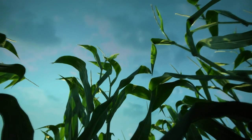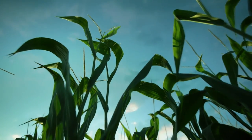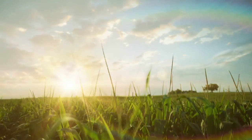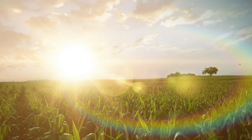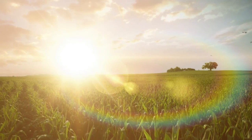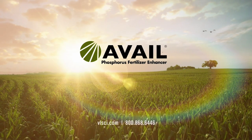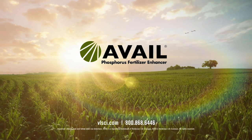In the perennial quest to outperform, ensure your crop gets the nutrients it craves with Avail Phosphorus Fertilizer Enhancer. Nothing helps protect your investment more, so you can grow confidently no matter what comes your way. Avail — hold your ground.